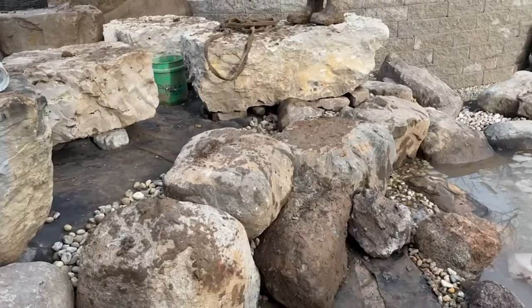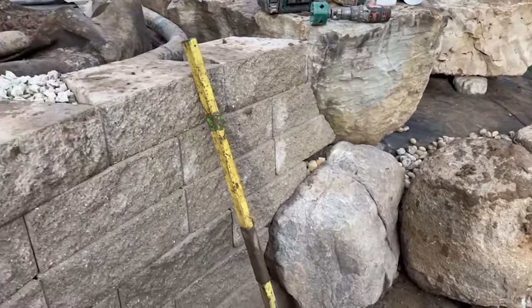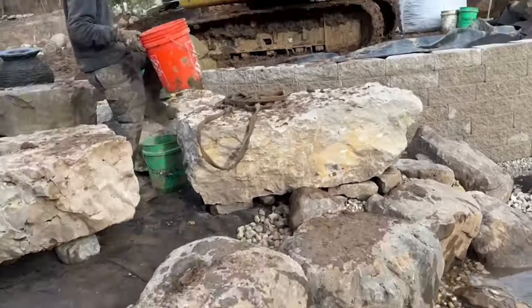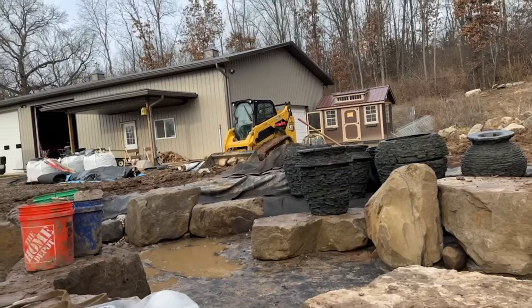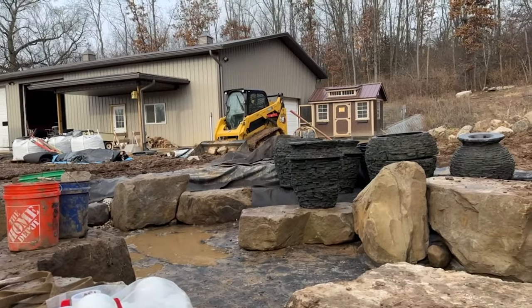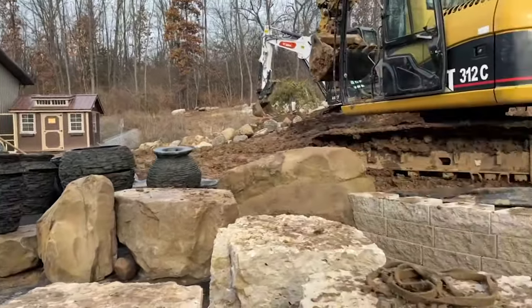We just got done rocking in this little shelf. We picked up here at this rock — this is a rock that the wall was built around. Now we're going to refocus our energy up here, get those urns roughed in and dry set, just kind of placed so we know where they're supposed to be, get them plumbed, and then we'll rock around them. That's our goal for the day.